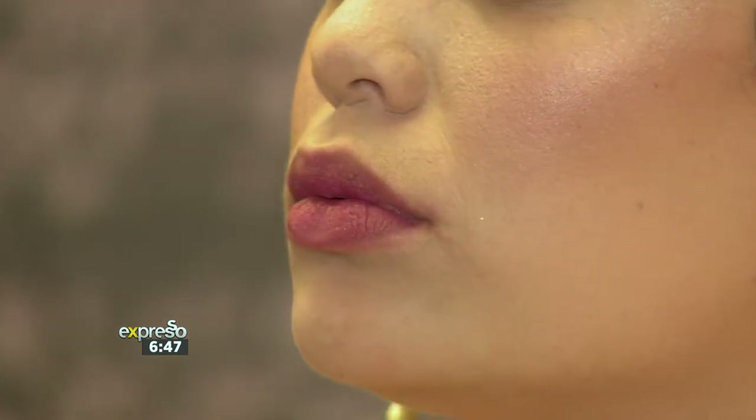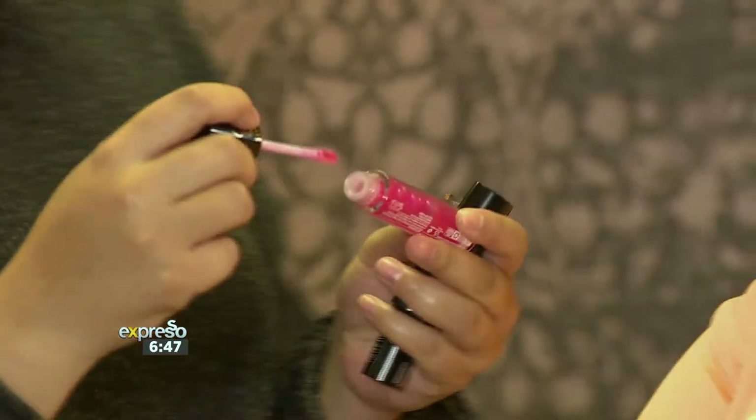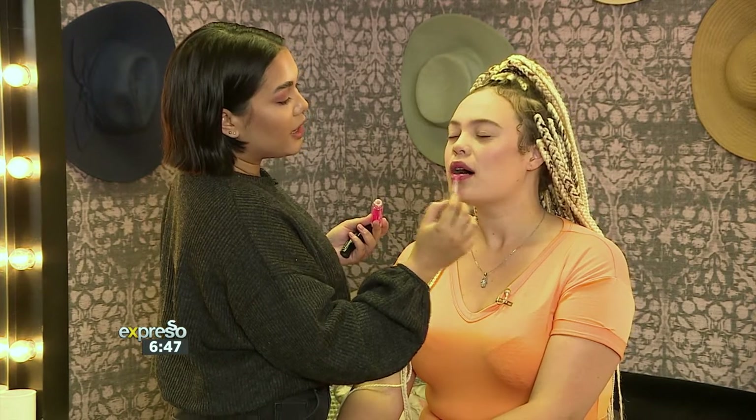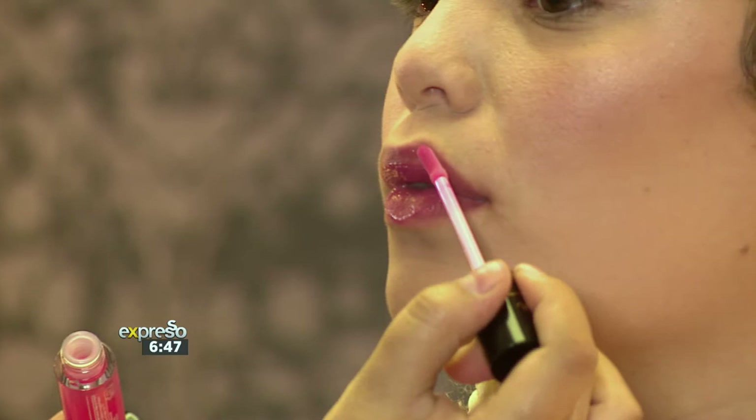And then we're finishing it off with the Sir John WBeauty lip oil. This is shade No Apology. This is a great product — you can multitask it. It smells so good. Isn't it yummy? It's non-sticky, which I love about it.